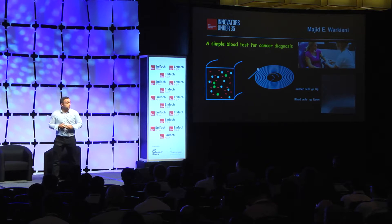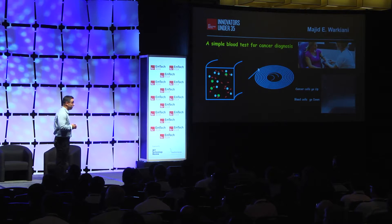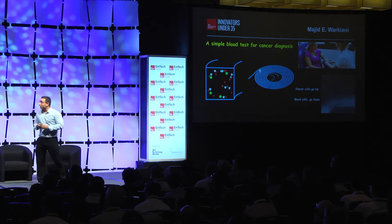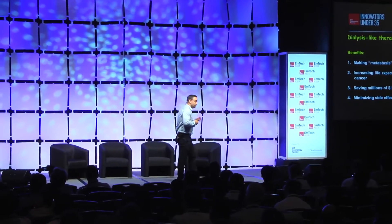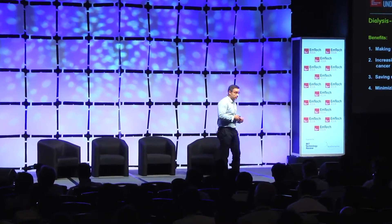We have developed a biochip based on this technology, which is now under commercialization in Singapore. What we are doing next, which is much more exciting, is building the first dialysis-like therapy for metastatic patients.